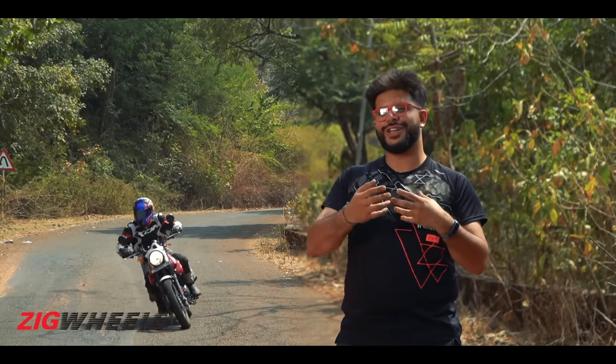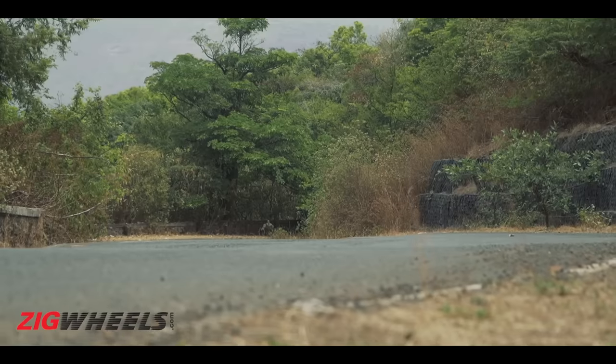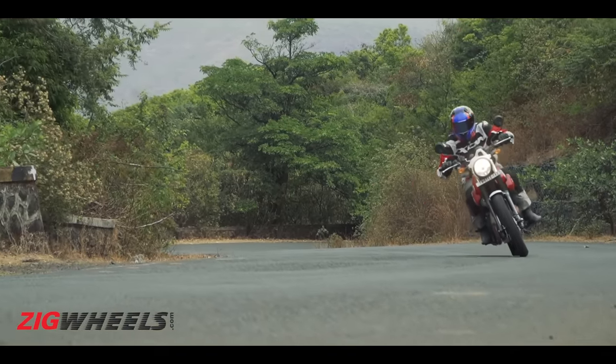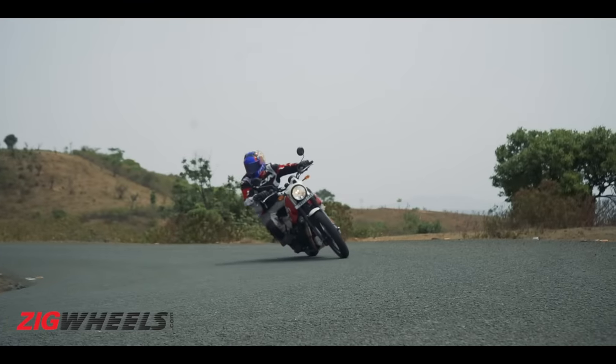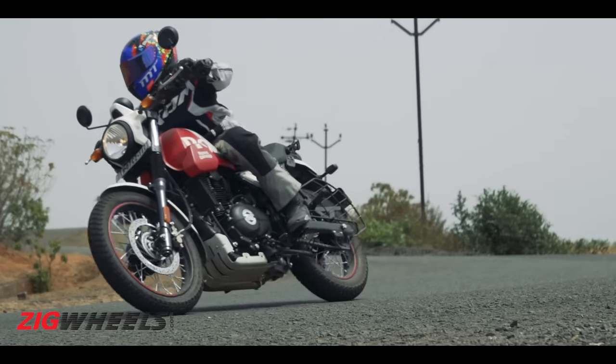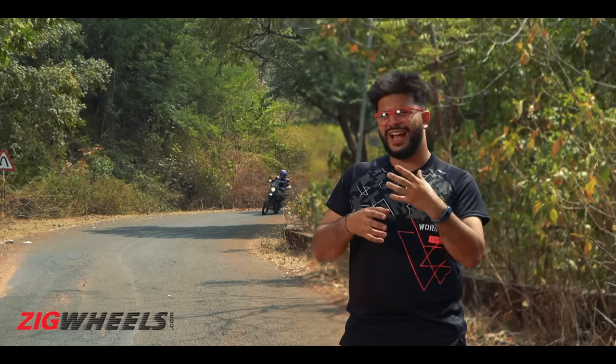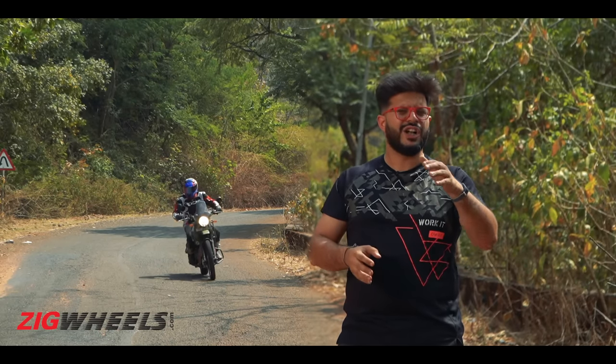That's definitely the Scram, because the steering isn't as lazy, direction changes don't require as much effort, they are quick, and you can really push the bike hard into corners. Even when you do so, you can carry a lot of speed and the bike remains quite composed, unlike the Himalayan which feels a little floaty.